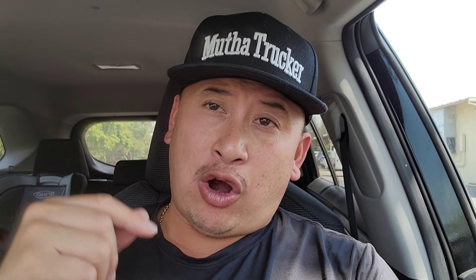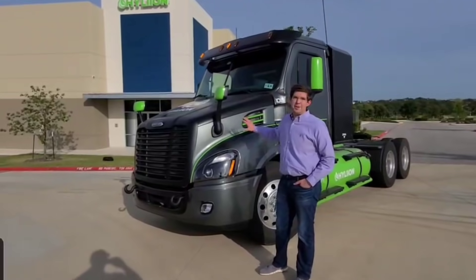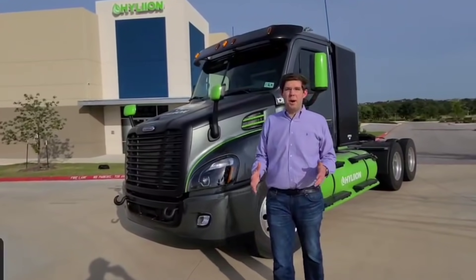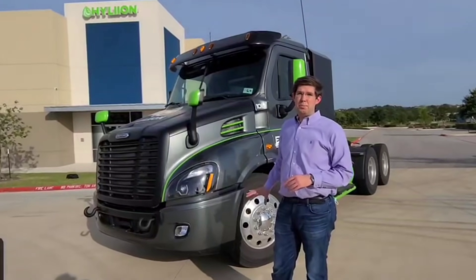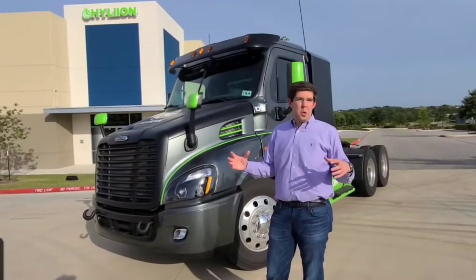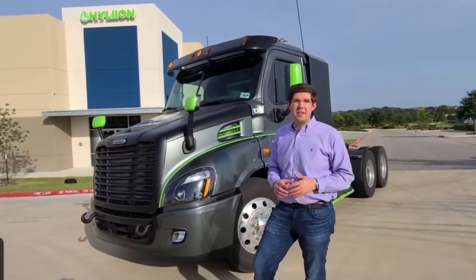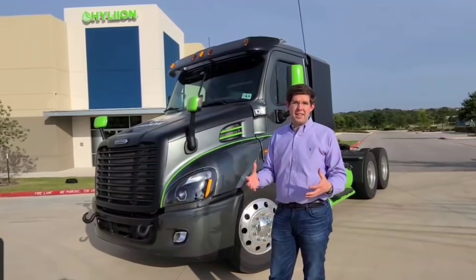We're going on a private run in the Hyper Truck ERX. This is the second product Hyliion is bringing to market — it's a fully electric drive truck. The rear axle is purely driven off an electric motor, so you're getting that electric motor horsepower and torque driving the vehicle, with a battery pack on board powering that motor.